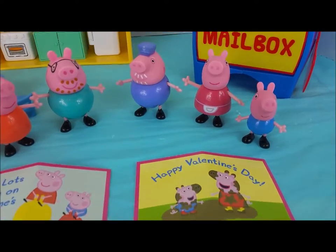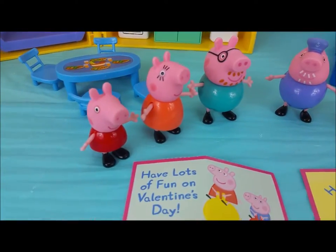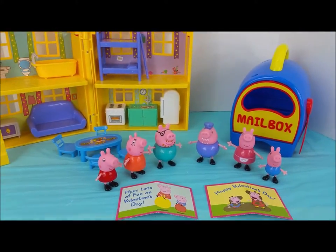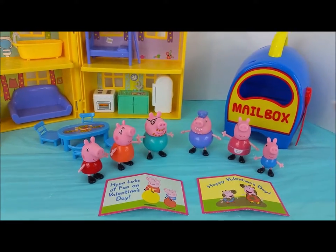We hope everyone has a wonderful Valentine's Day. It was so nice making cards with you. We'll see you soon. Go ahead and hit subscribe if you want to see more fun videos to come. Bye bye!